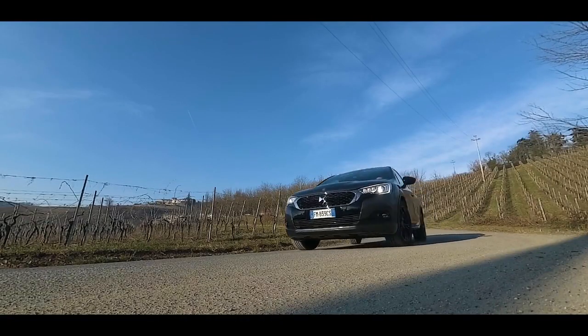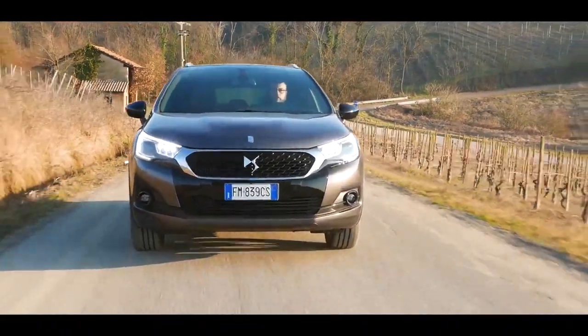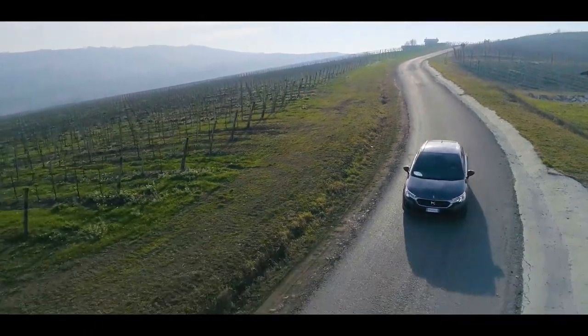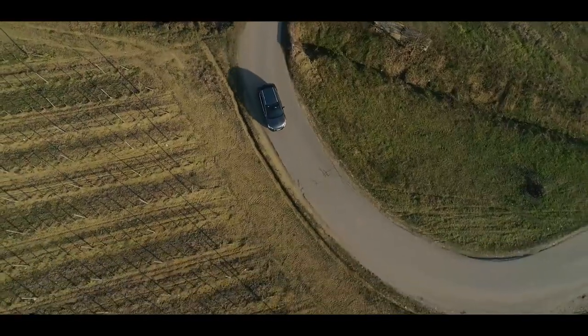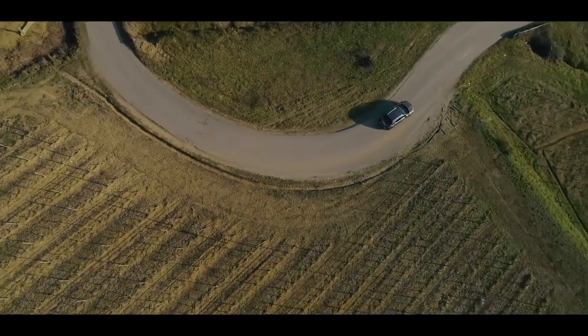DS4 Crossback è disponibile in due motorizzazioni a benzina: PureTech 130 con cambio manuale e THP 165 con cambio automatico, e Diesel Blue HDi 120 con l'opzione sia della trasmissione manuale che di quella automatica.